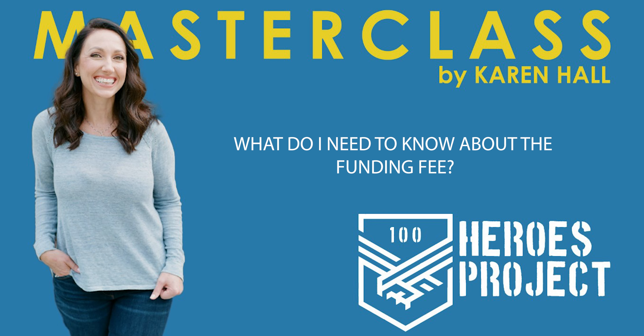What do I need to know about the funding fee? One advantage to buying a home with a VA loan as opposed to a conventional loan is you don't have mortgage insurance. But one thing you can count on having is the VA funding fee. Most members will pay about 2.5% in that funding fee, but it can be rolled into your loan.